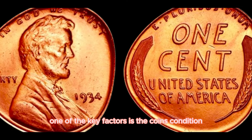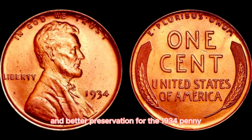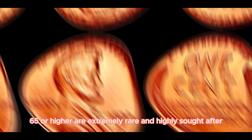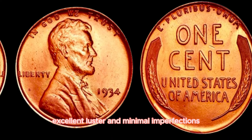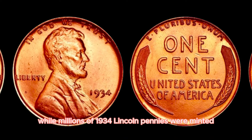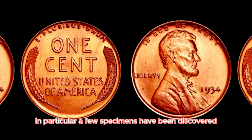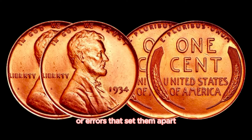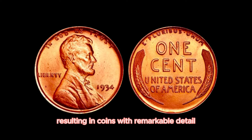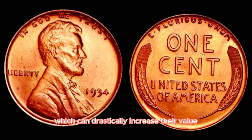One key factor is the coin's condition — coins graded as MS-65 or higher are extremely rare and highly sought after. These coins exhibit sharp details, excellent luster, and minimal imperfections. Another crucial aspect is rarity — while millions of 1934 Lincoln pennies were minted, only a small number survived in mint condition. Some have been discovered with unique characteristics or errors that set them apart, such as double-die strikes or off-center impressions, which can drastically increase their value.